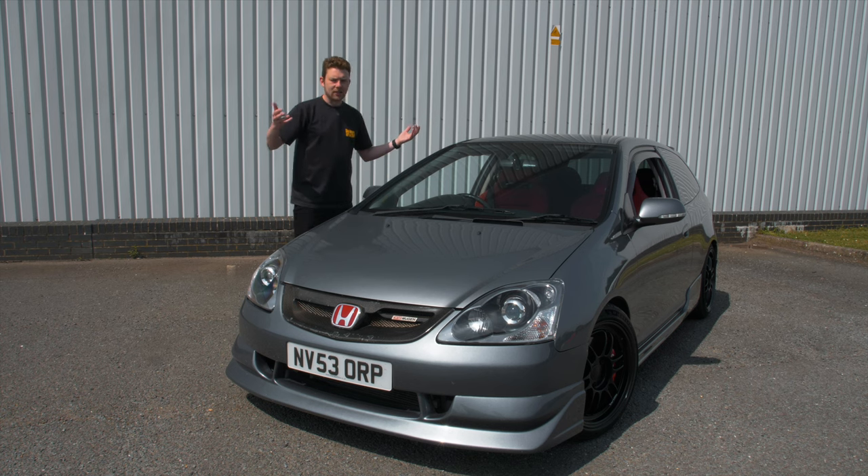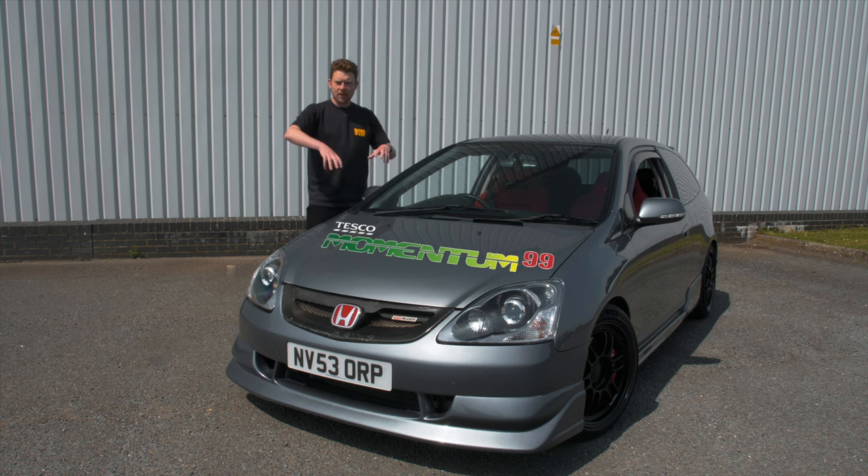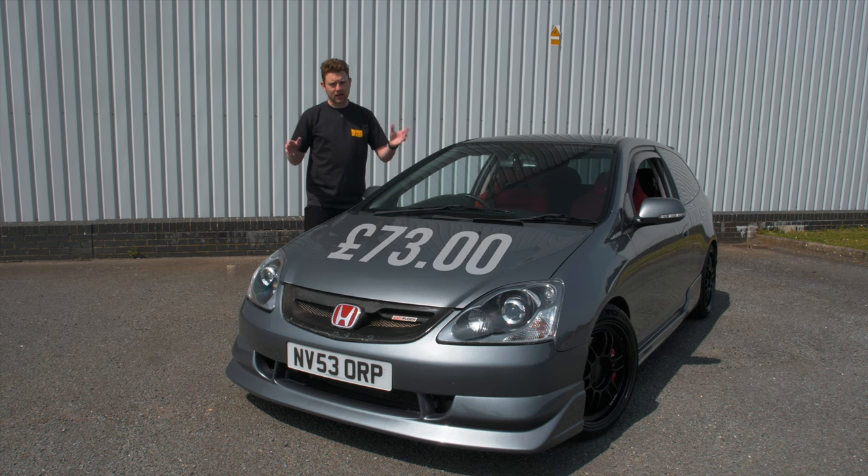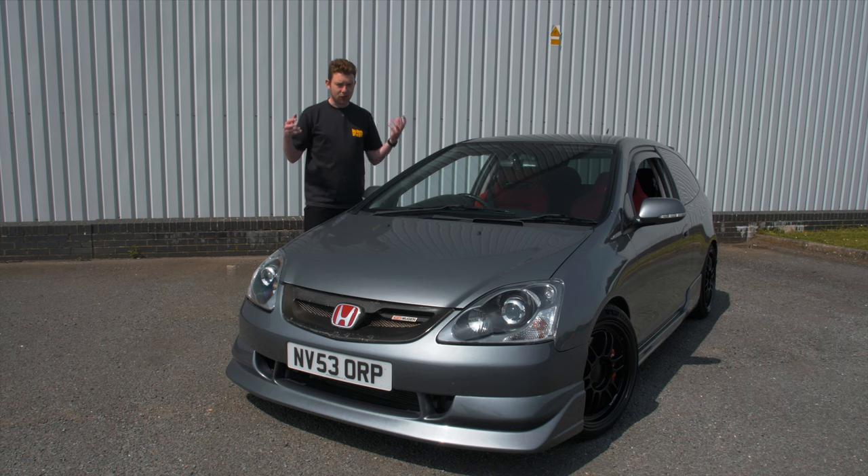If you're putting Tesco Momentum 99 in this — that's what I do, it's the only fuel I can run now — at time of recording it's about £1.46 a litre, so it works out about £73 to fill one of these things up. It's not a cheap car to run if you're doing a lot of miles, but this is a smiles-per-gallon car rather than a miles-per-gallon car. The miles per gallon is actually pretty decent for a performance car.